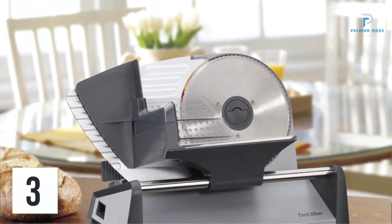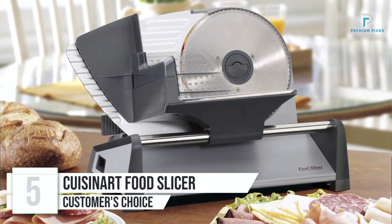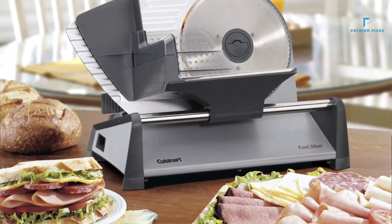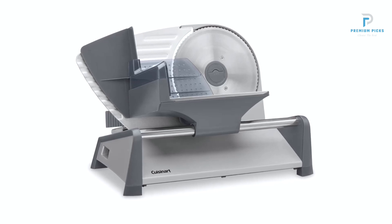Number 3: Cuisinart Kitchen Pro Food Slicer. In the realm of kitchen appliances, precision and efficiency are key, and the Cuisinart Kitchen Pro Food Slicer stands out as a reliable companion for home chefs and culinary enthusiasts. With its innovative features and user-friendly design, this slicer simplifies the slicing process, allowing you to achieve perfect slices with ease.